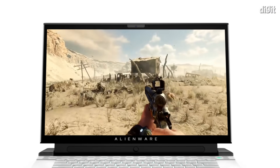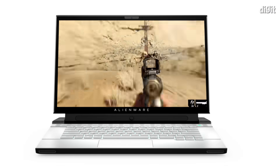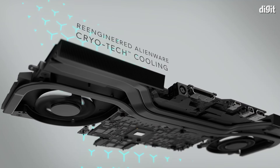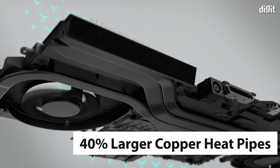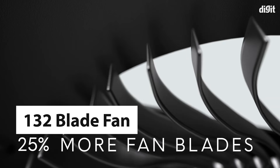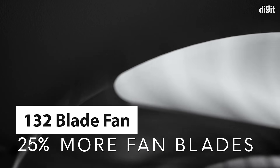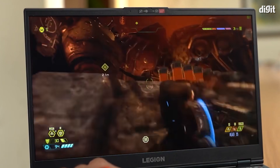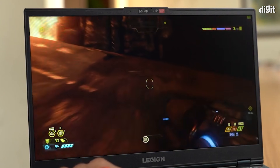For example, instead of pointing your target reticle at an item to pick up, you can simply look at the item and the game will give you the option to pick it up. The laptop also aims to offer improved cooling thanks to 40% larger copper heatpipes and 132 blade fan. You also need to ensure that your laptop will offer fast and stable connection speeds so you don't drop out of a game at a crucial moment.